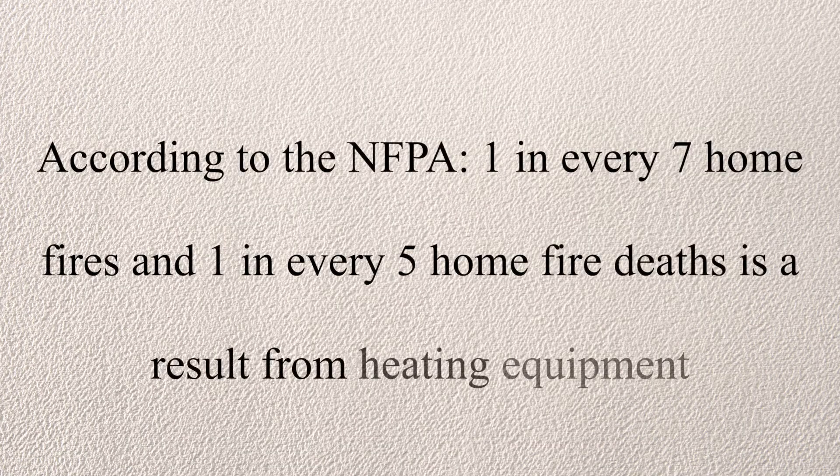According to the National Fire Protection Association, one in every seven home fires and one in every five home fire deaths is a result from heating equipment.